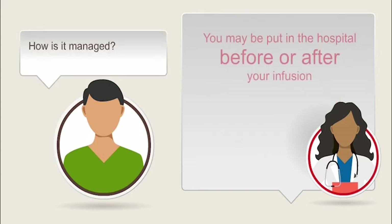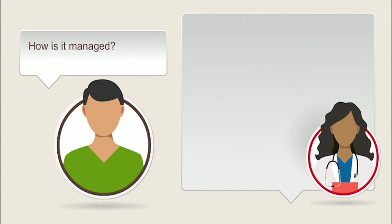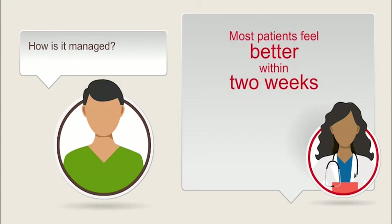How is it managed? You may be put in the hospital before or after your CAR T cell infusion. This way, your health care team can recognize and manage symptoms as soon as they start. When caught early, most of the serious side effects of CAR T cell therapy can be reversed. Tocilizumab, or Actemra, and steroids are among the drugs used to treat cytokine release syndrome. As the number of cancer cells goes down, the symptoms tend to go down too. Most patients feel better within two weeks. Researchers are continuing to look for ways to prevent or manage cytokine release syndrome.